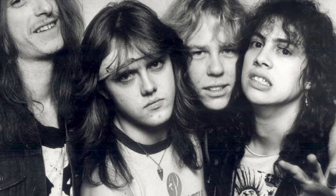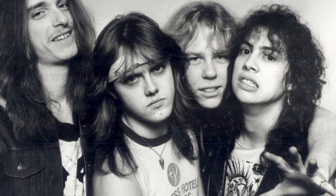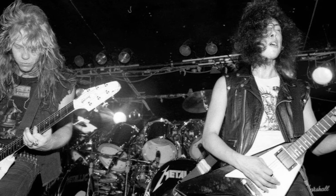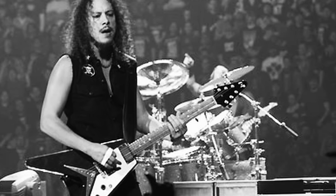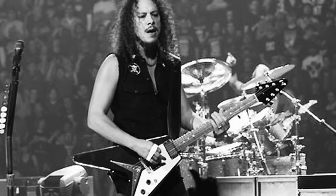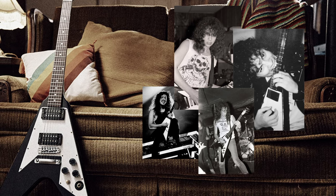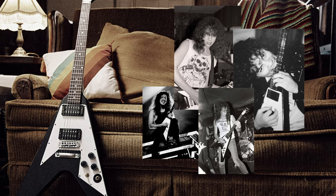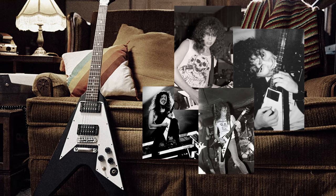Even today, the Gibson Flying V remains a staple in the heavy metal scene, its relevance unchallenged and its importance undiminished. It continues to inspire the next generation of musicians, its legacy intertwined with the future of the genre. Whether on stage or in the studio, the Gibson Flying V has left an indelible mark on the world of heavy metal, a testament to Kirk Hammett's talent and the enduring legacy of Metallica. From a simple purchase in 1979 to becoming a symbol of heavy metal, the Gibson Flying V has had an incredible journey. This legendary instrument, first acquired by Kirk Hammett, not only shaped the sound of Metallica, but also had a profound influence on the entire heavy metal genre.